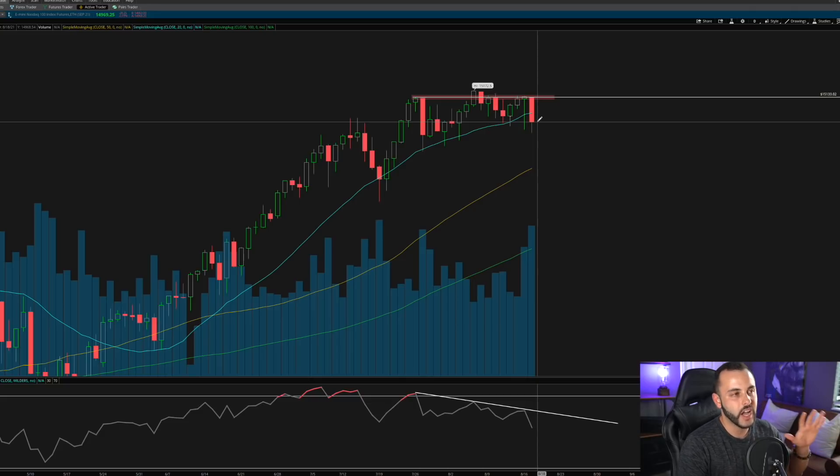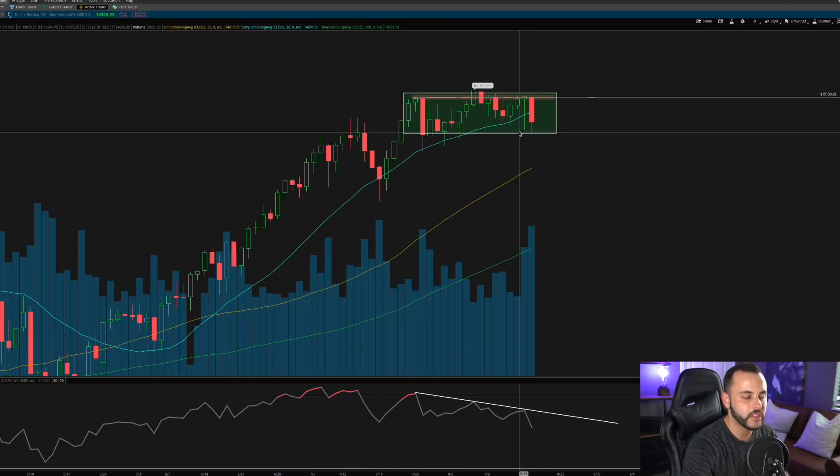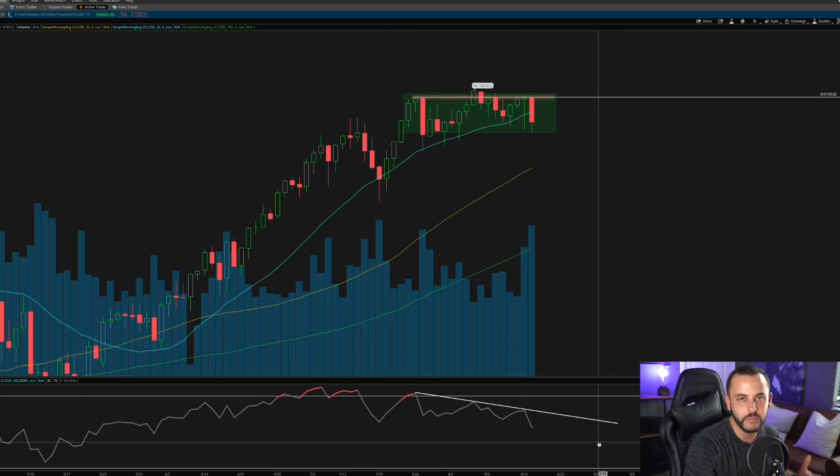I want to show you this bearish divergence, the triple top, and the head and shoulders here on the NASDAQ so that tomorrow and the rest of this week you can be educated on the technicals. But ultimately you need to be aware of what the Fed says in their last minutes — is bond tapering coming, and how does that affect the tech market? The NASDAQ has barely moved over the last month, and the bearish divergence is starting to come in.